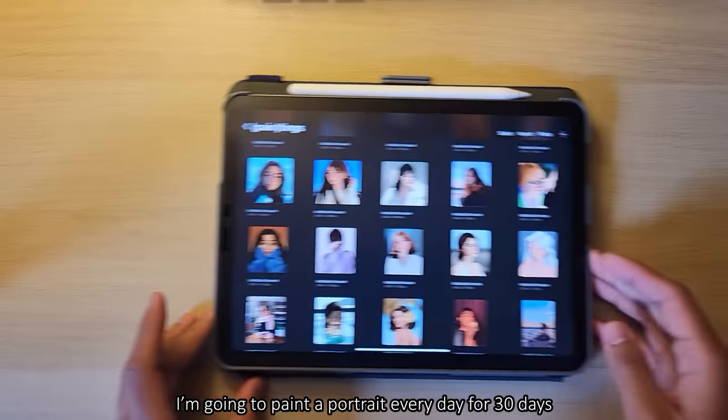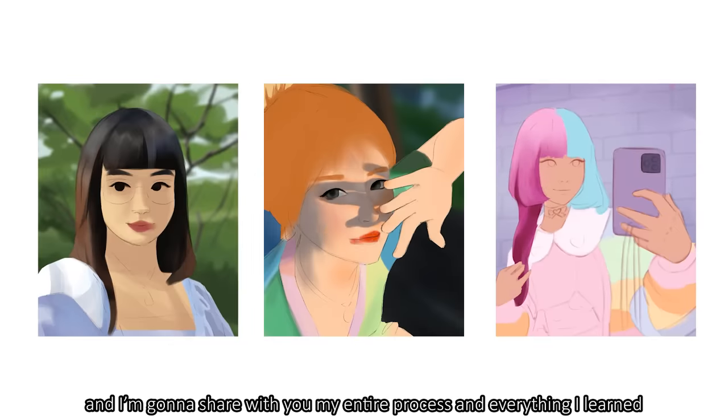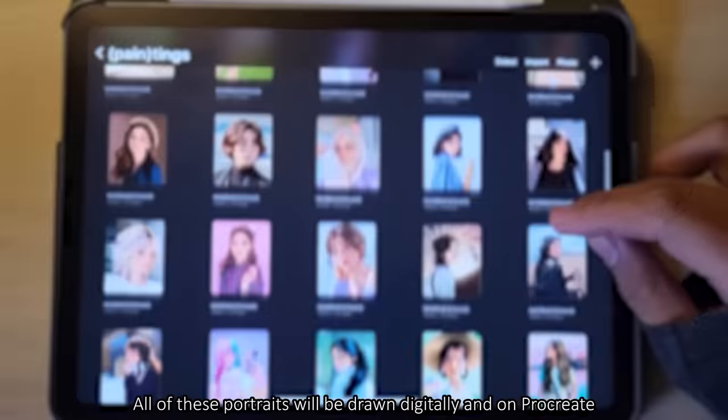In this video, I'm going to paint a portrait every day for 30 days to see how much I improve, and I'm going to share my entire process and everything I learned. All of these portraits will be drawn digitally on Procreate.